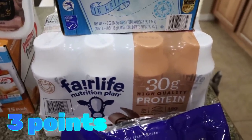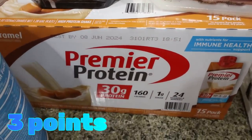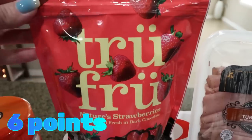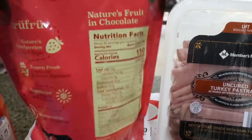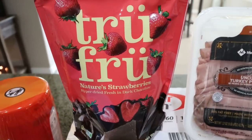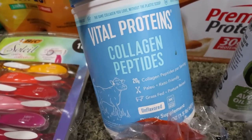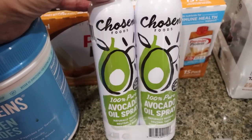I needed a restock of protein shakes — that's the main reason I went to Sam's Club. So I picked up a case of Fair Life chocolate and a case of Premier caramel. Turkey pastrami is my favorite lunch meat from Sam's Club — it's uncured, which is what I prefer. They finally had their True Fruit back; I haven't been able to find this for a while. It's dark chocolate coated strawberries — an entire serving of a quarter cup for 150 calories, nice clean ingredients, such a great sweet treat. I also bought Vital Proteins collagen peptides because they were on sale. And last but not least, they finally had the Chosen Foods avocado oil spray back, so I grabbed a two-pack.